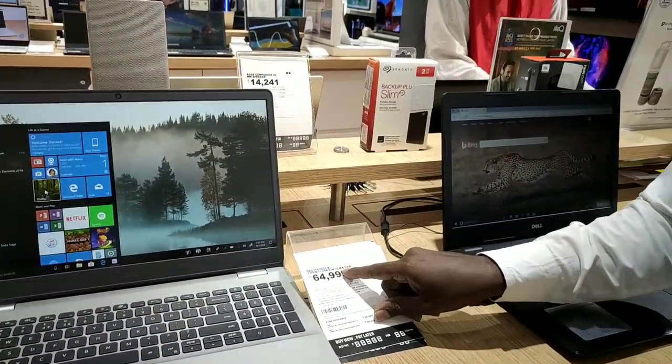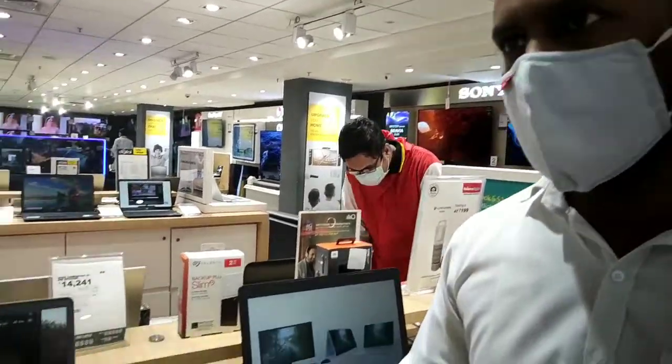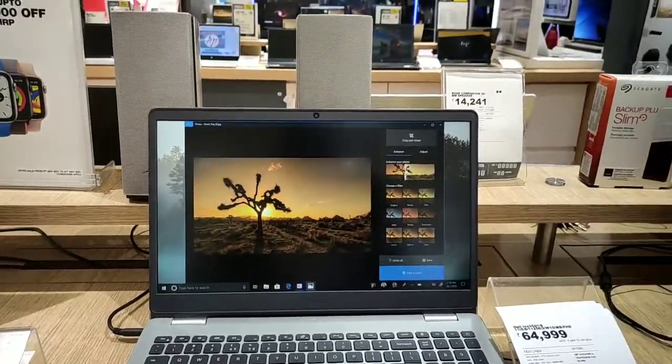We have an energy management system, McAfee antivirus, and other security features. We have a 1080p display with anti-glare screen. Smartphones are also available. We have 1920x1080 resolution and 12GB devices.